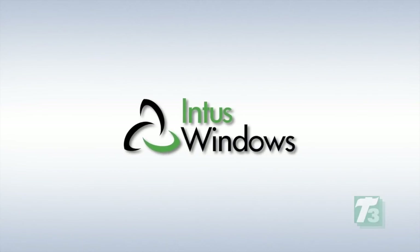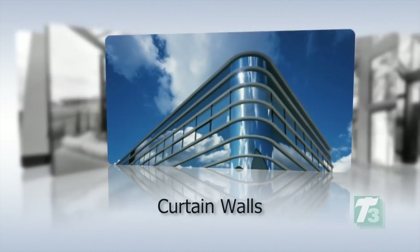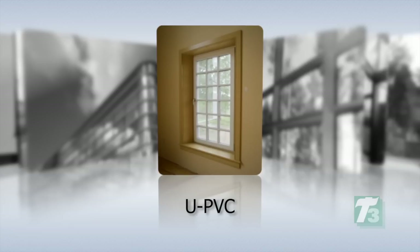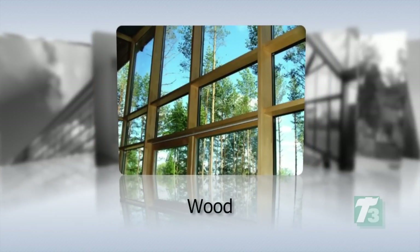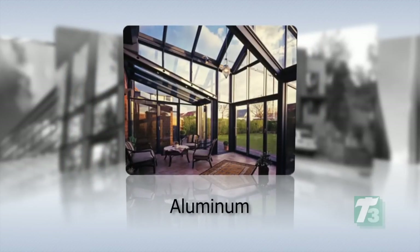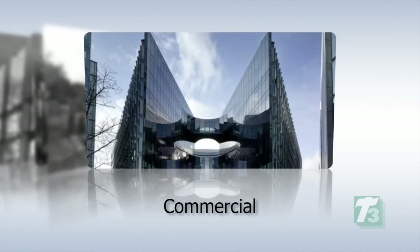Intus Windows is a super energy efficient product manufacturer, and we would like to present ourselves as the pioneers in the super energy efficient window market. Intus Windows offers windows, doors, and curtain walls, and we have three material lines: UPVC, the most economical; wood with aluminum clad; and thermally broken aluminum products. With these three material lines, we are able to cover from residential to heavy commercial buildings.